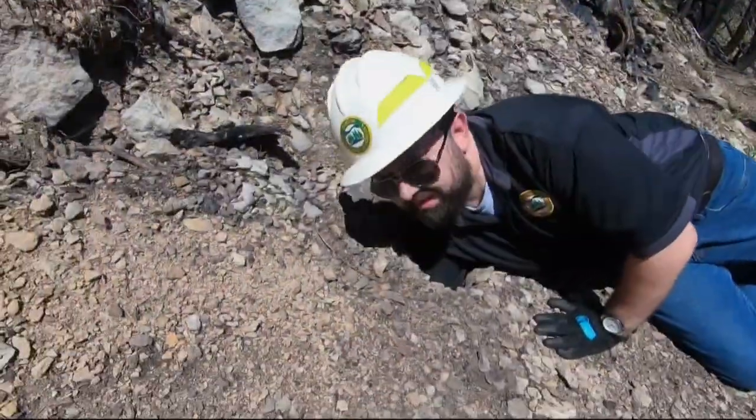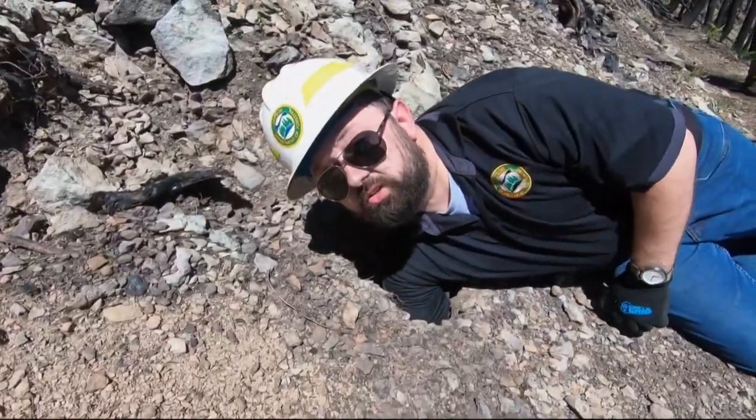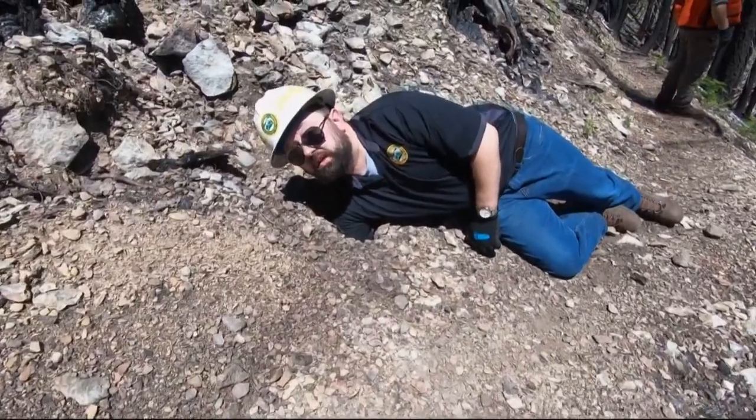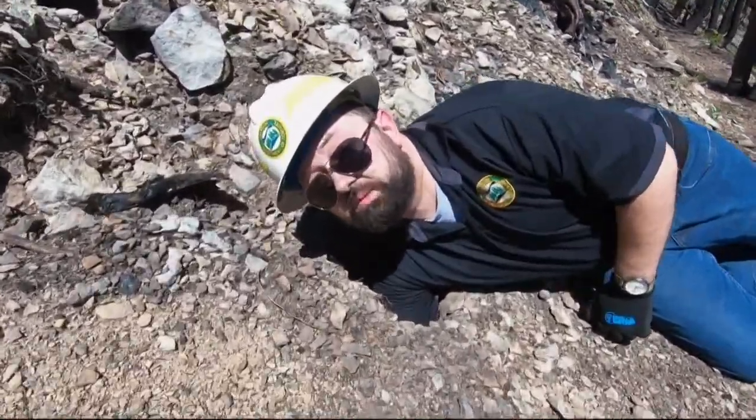You can stick your arm all the way under here — my hand is actually under the trail right now. So it gives you an idea: one wrong step on some of these trails, this can collapse and people can get hurt.